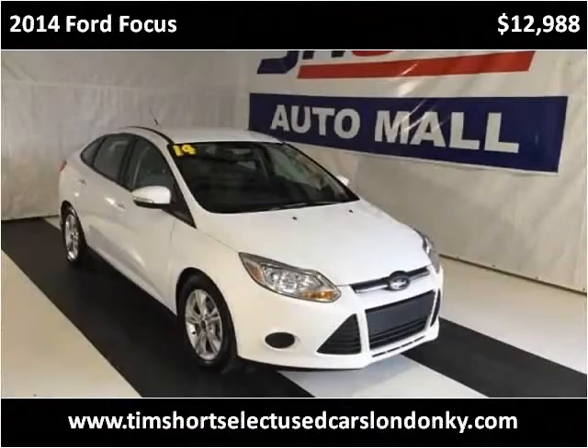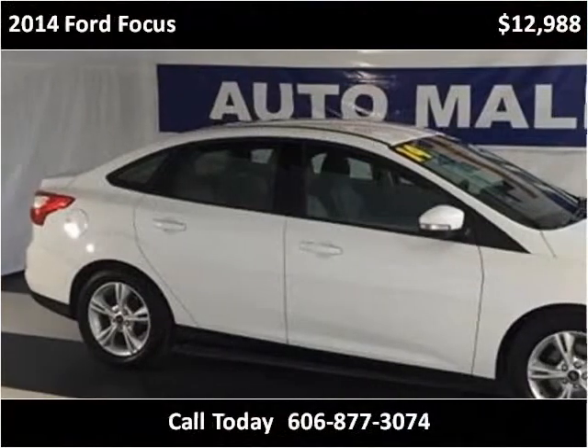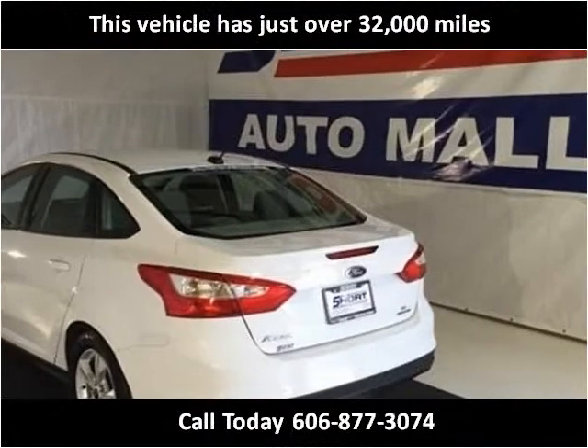This 2014 Ford Focus is available from Tim Short Select Used Cars, London, Kentucky. This vehicle has just over 32,000 miles.